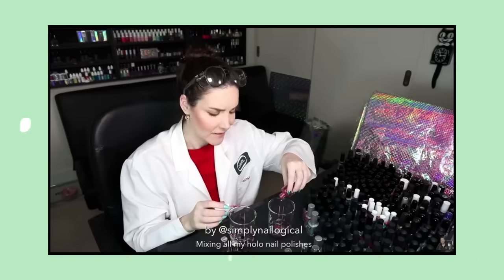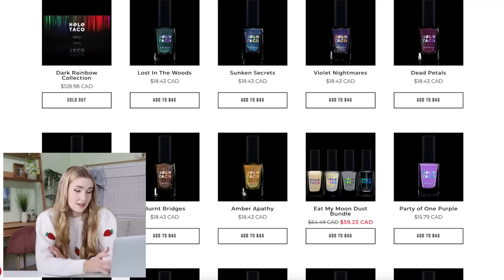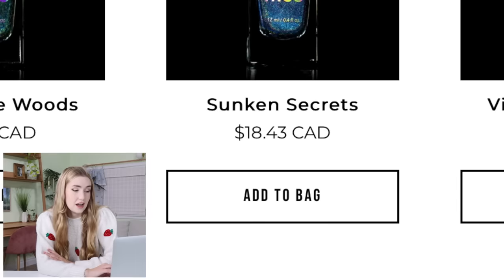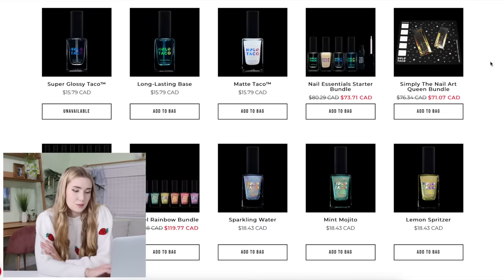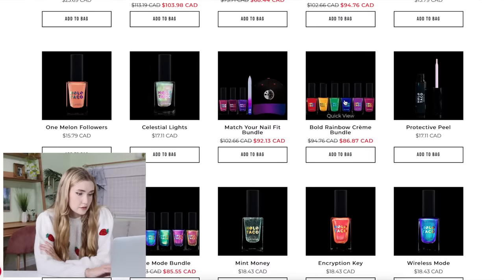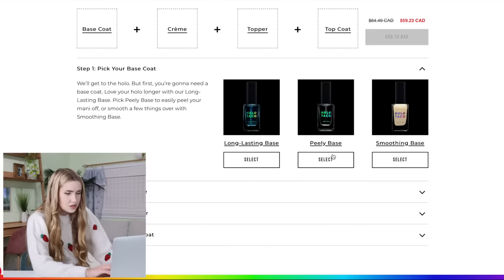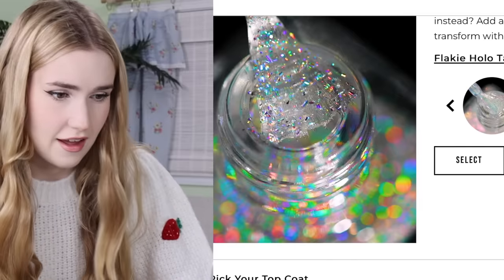The first brand we're going to try is Holo Taco, which is created by Simply Nailogical, who is also Canadian — and it is a nail brand. This is definitely a luxury nail line; $18 for nail polish is definitely higher end, but I feel like it's probably worth the bigger price tag. Look at all these color options — there's the rainbow creme bundle. That green is beautiful. Matcha maker. I've never used a good peely base. I'm going to do that one. I'm just going to place this order — I have high hopes for this nail polish.